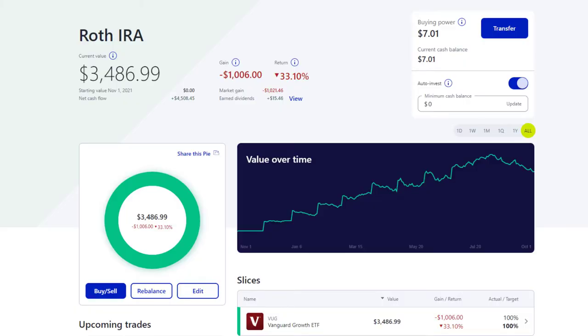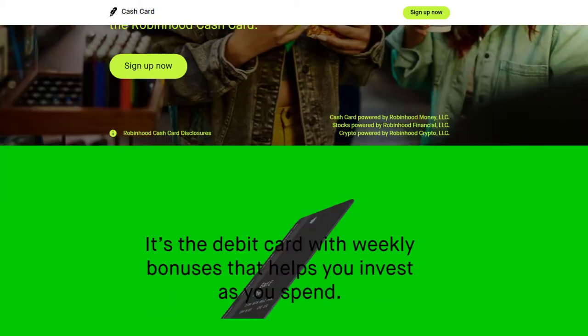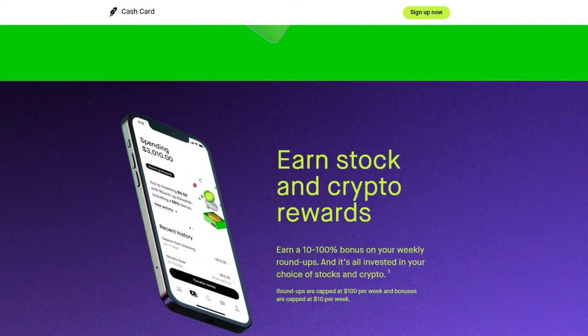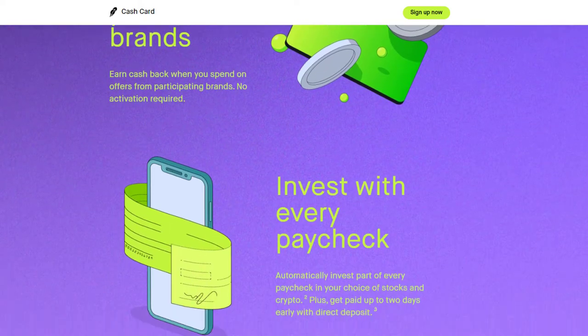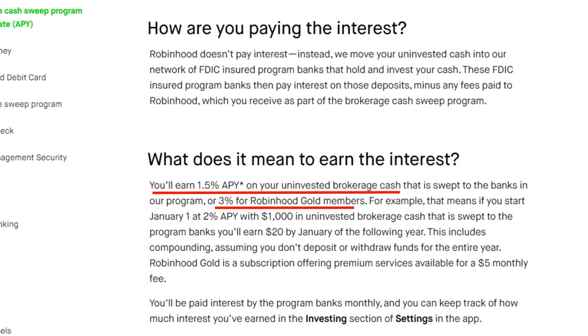Moving on to more positive things: Robinhood is trying to be this all-in-one banking, investing, personal finance platform, and I like that approach. I have my primary checking through a different bank, my Roth IRA through M1 Finance, and my individual stock portfolio through Robinhood. It would be nice to have all of that in one easy-to-use platform, and Robinhood is taking steps to make that happen. They now offer direct deposit and a new debit card called a cash card with a round-up feature similar to the Acorns app model. As interest rates have been going up, Robinhood is currently offering 1.5% interest on uninvested cash and 3% interest on cash if you have Robinhood Gold.